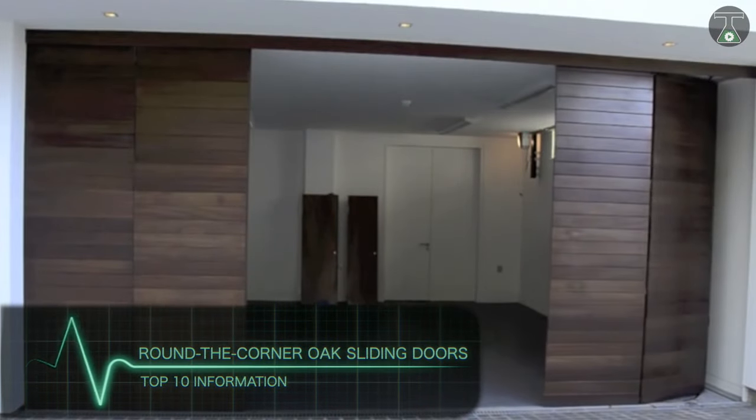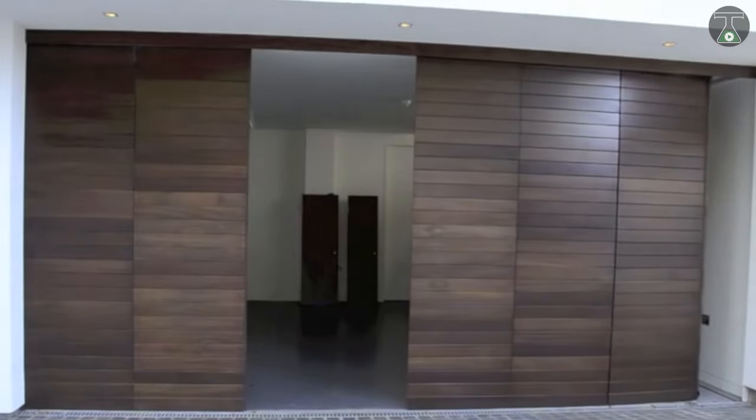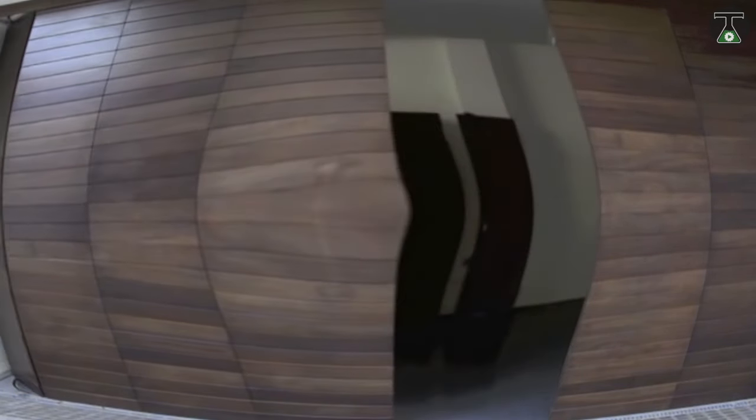Round the Corner Oak Sliding Doors. Round the Corner Oak Sliding Doors are an innovative design that depart from the norm of garage doors, which rise to the ceiling when you open them and then stay there. Produced by Strand Automation, this sliding gate is both compact and aesthetically pleasing.